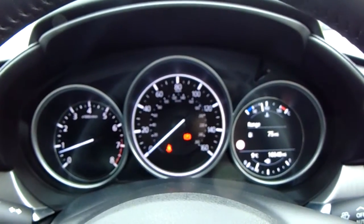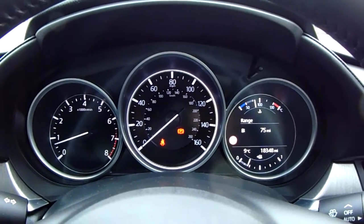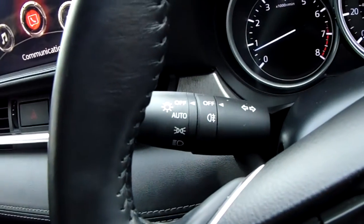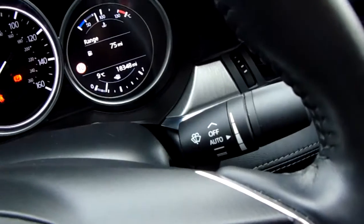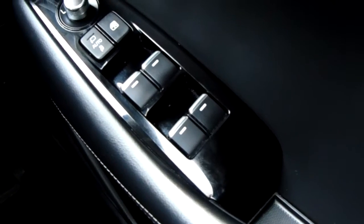The dashboard is electronically lit up which makes it easy to see. You can see that this car has done 18,348 miles. You also have your automatic headlights, automatic rain-sensitive wipers, electronic wing mirrors, and full electronic windows.